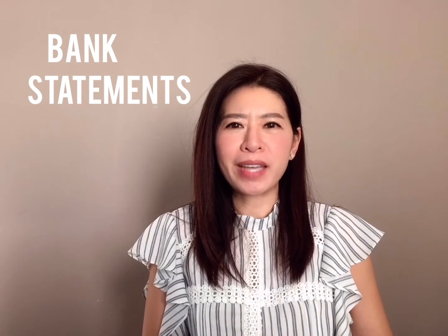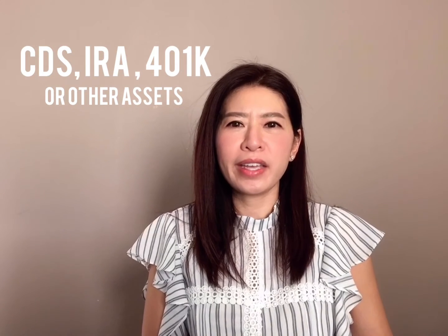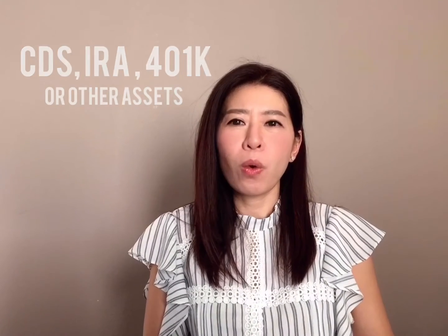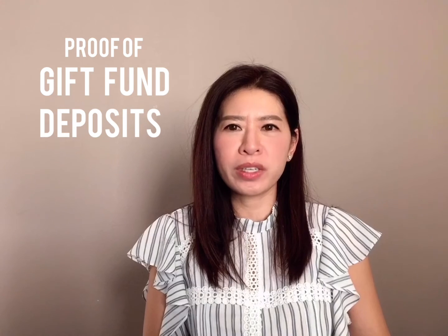Your two most recent bank statements or asset statements such as savings account, CDs, IRA or 401k, and any proof of documentation for any large deposits or gift fund deposits.